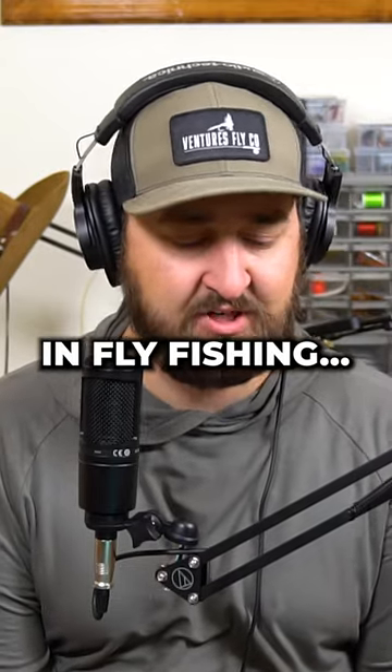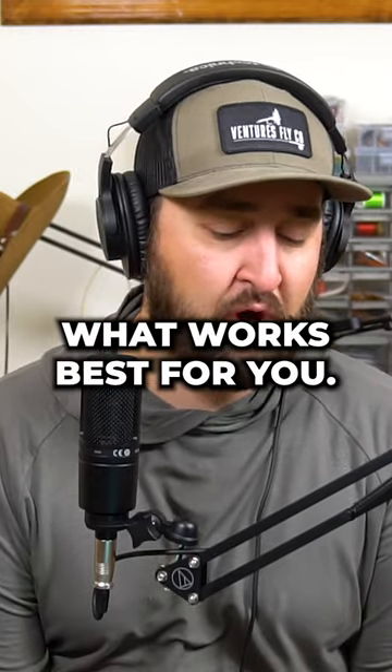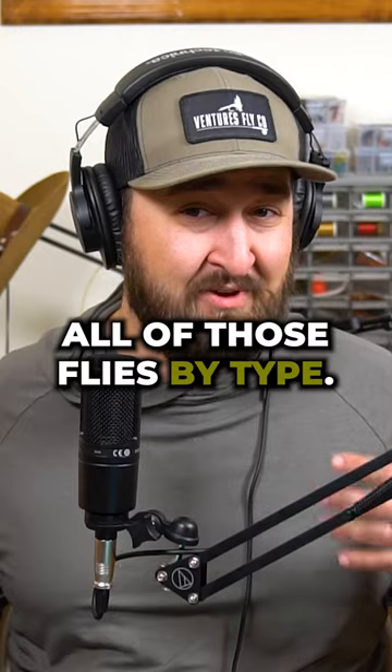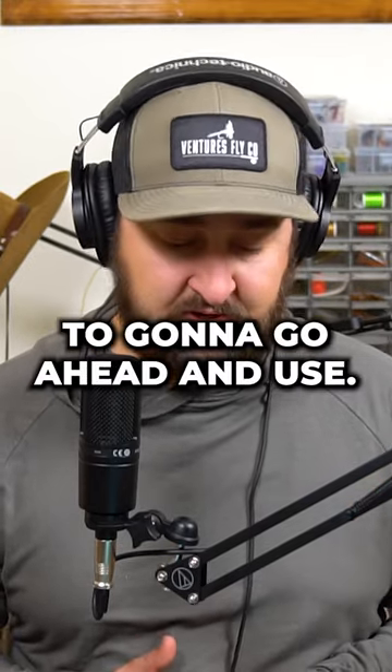Like a lot of things in fly fishing, it boils down to personal preference. You're going to pick a way to organize your fly box that's based on what works best for you. What I do — I carry four fly boxes. I've organized all of those flies by type, and I stuff my boxes with only patterns I know I'm going to use.